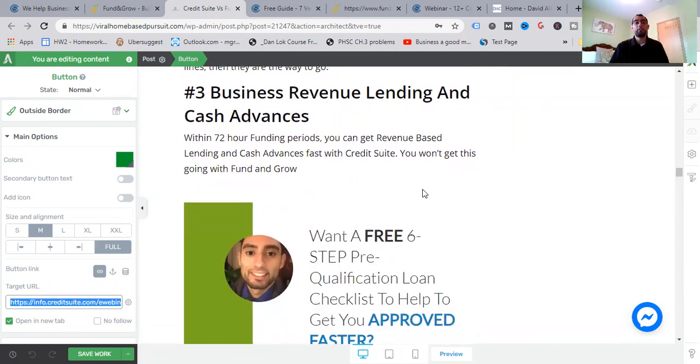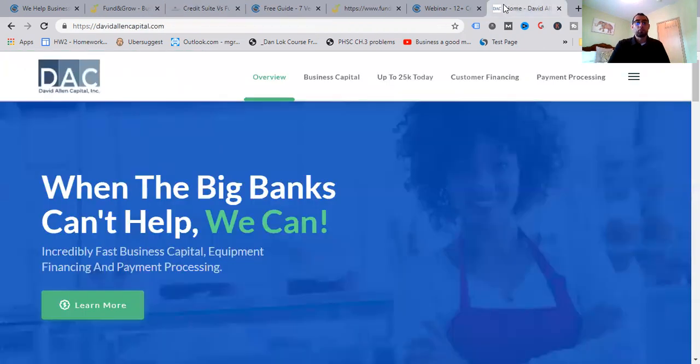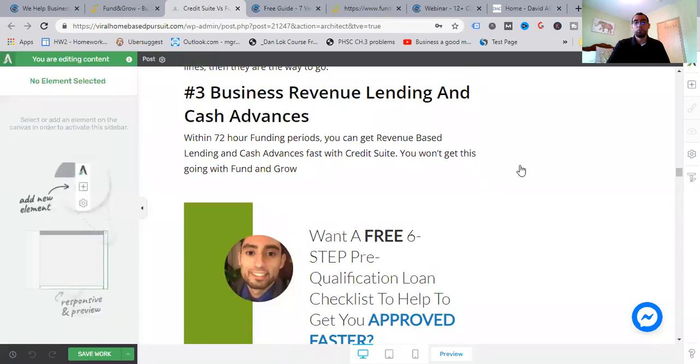Number three: business revenue lending and cash advances with 72-hour funding periods. You get revenue-based lending and cash advances fast with Credit Suite. Ty takes that angle — using business lines of credits and building business credits to get cash advances. You've probably heard of merchant cash advances. David Allen Capital is different — they're a hybrid, not a traditional MCA; they don't take a future percentage of credit card receivables, they're 50% less expensive, no interest rates, no collateral, no hard credit checks.